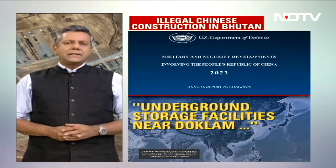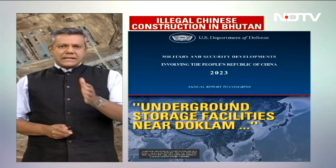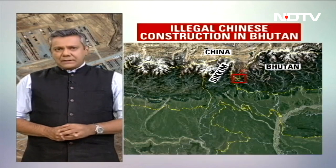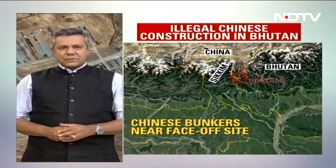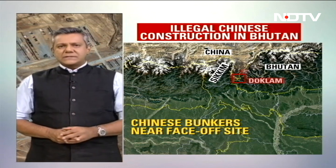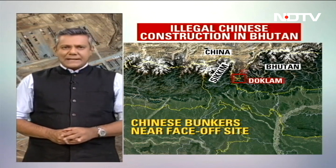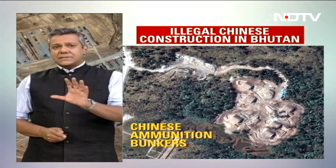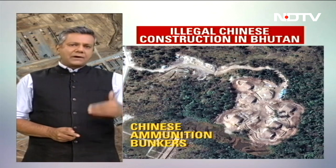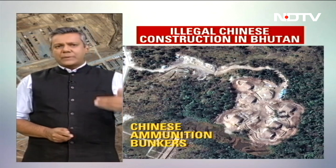the report speaks about underground storage facilities near Doklam, which of course is Bhutanese territory illegally occupied by China. This is the area that we are talking about. The bunkers lie just a few kilometers from the 2017 face-off site between India and China. These are the images of some of those storage facilities first identified by NDTV in our report of the 23rd of November 2020.